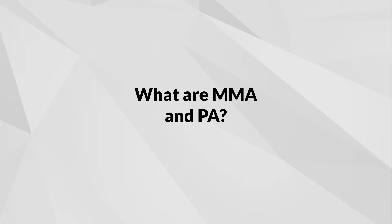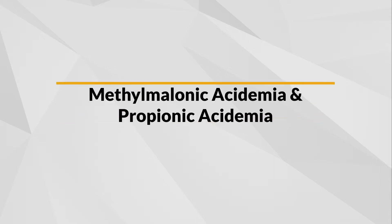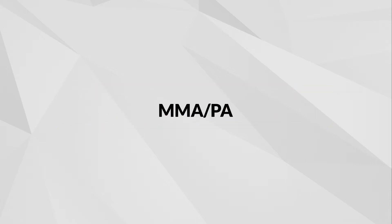What are MMA and PA? MMA and PA are inherited metabolic conditions. MMA stands for methylmalonic acidemia. PA stands for propionic acidemia. MMA and PA are separate but similar medical conditions, so they are often discussed together and called MMA-PA.